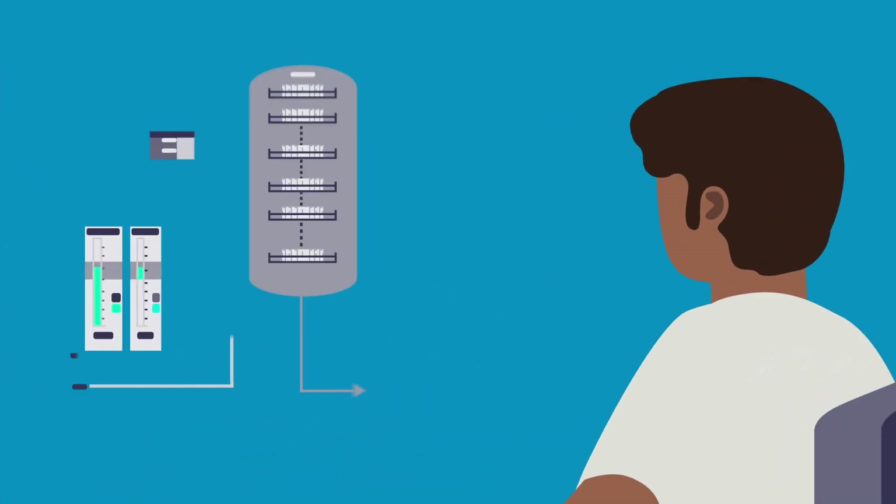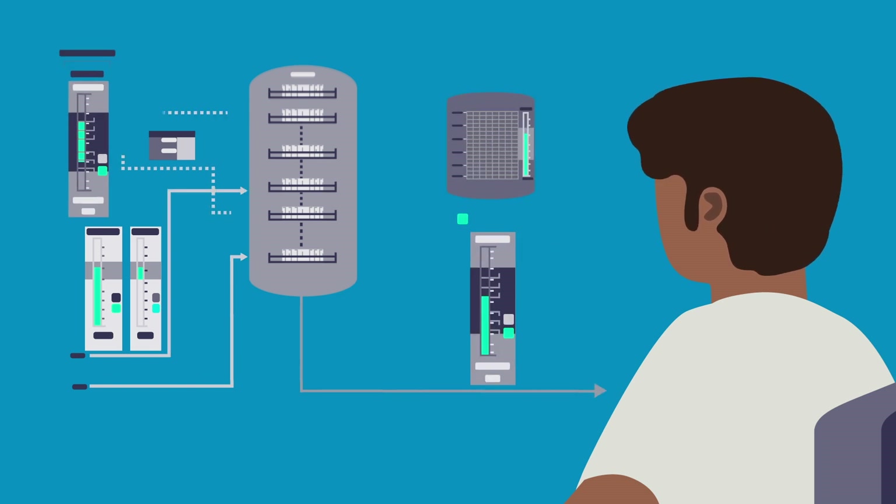Look over our shoulder as we simulate a plant control room and play out real-world process challenges in a virtual environment.